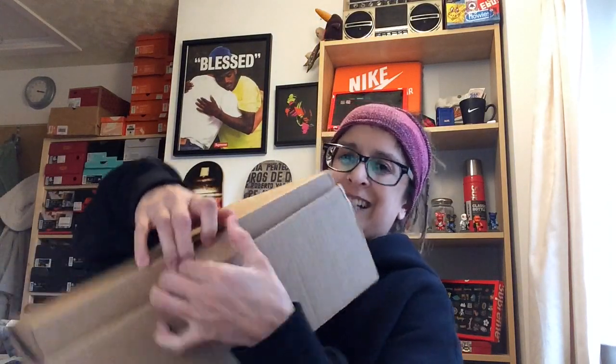So without further ado let's get into the pickup. Check the size of this box — there's a very small box inside this big box. Look at that, crazy! They could have put this in a padded envelope — absolutely crazy.